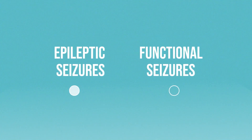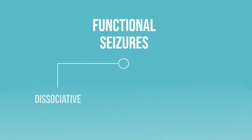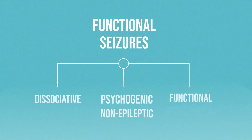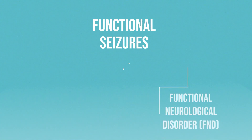There are two main causes of seizures: epileptic seizures and functional seizures, also called dissociative, psychogenic, non-epileptic seizures, or functional neurological disorder. We are going to call them functional seizures in this video.